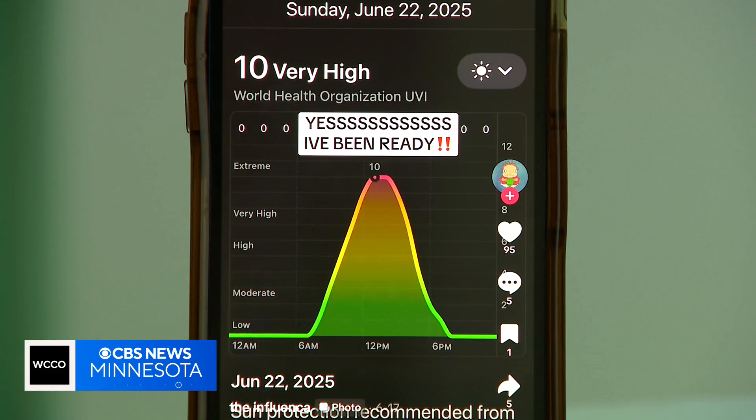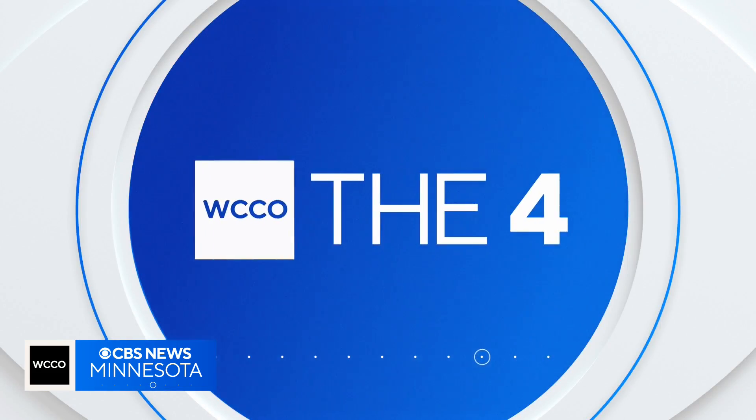Every sunny day in summer isn't created equal. Checking the UV index has become a go-to move for young people chasing the perfect tan. Derek James has more on the TikTok beauty trend worrying dermatologists.